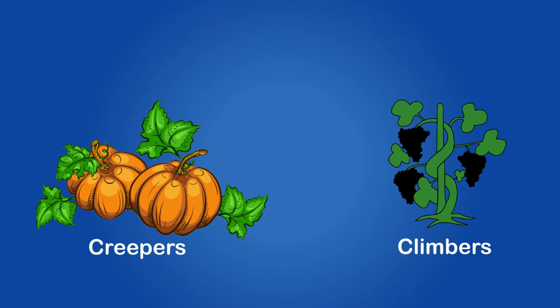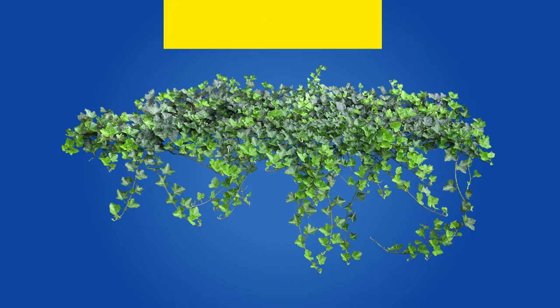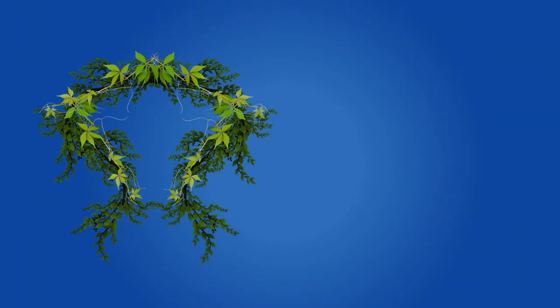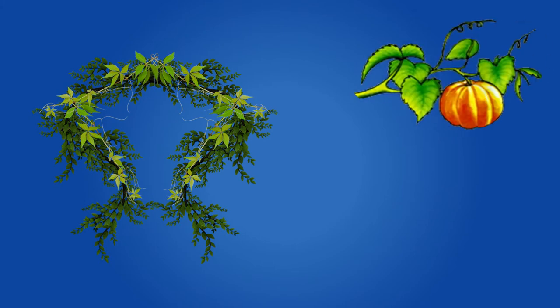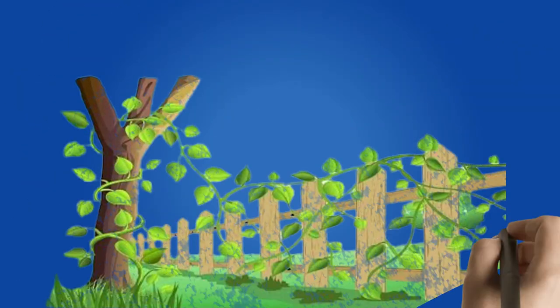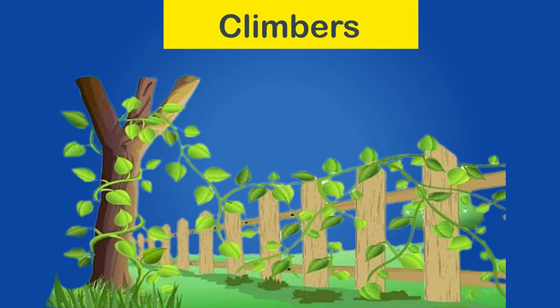Creepers and climbers: some plants only spread on the ground when they grow. They do not grow upward — they are called creepers, as they creep on the ground. They have a long, green, and soft stem with leaves. Pumpkin and watermelon plants are creepers. Some creepers which do not bear heavy fruits can be lifted upward with the support of other trees or walls. They are called climbers, as they climb other objects to go high.